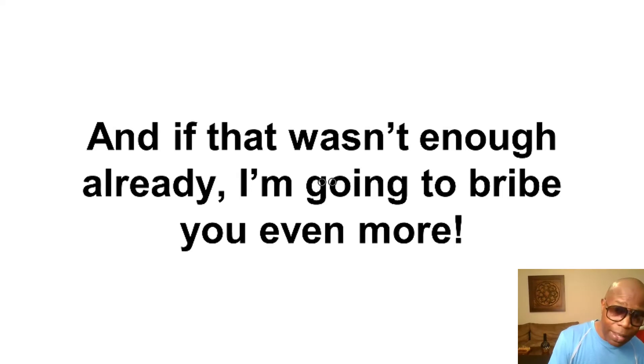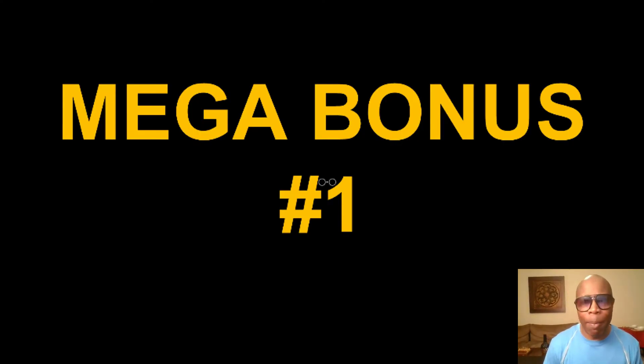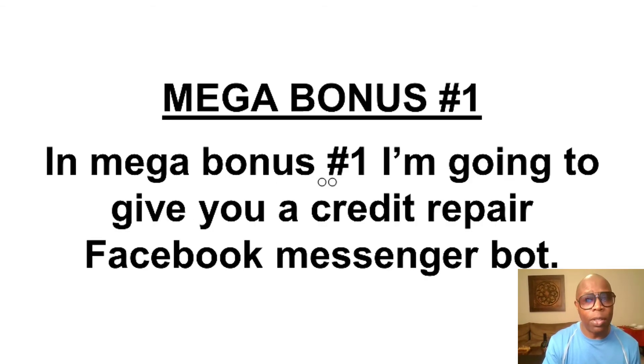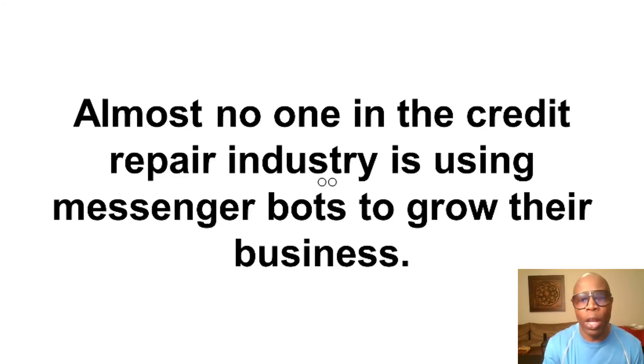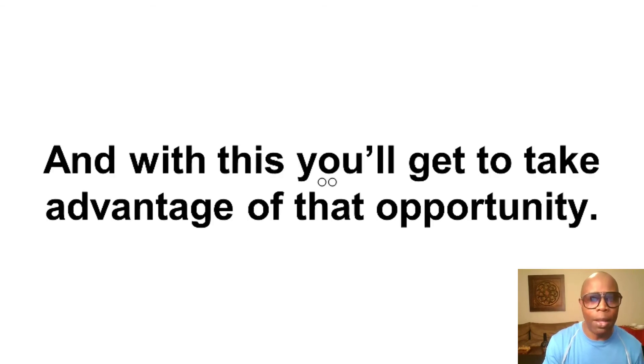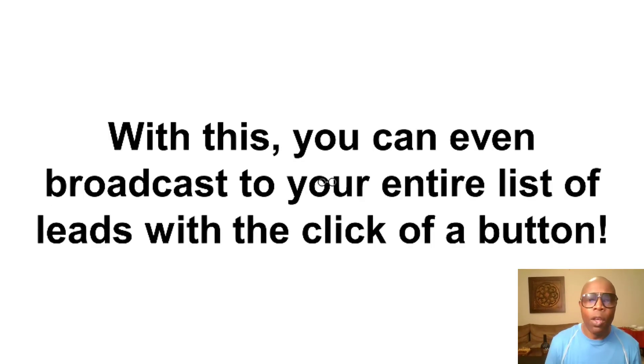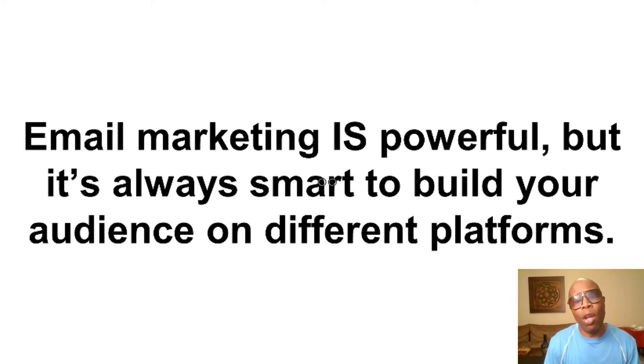And if that wasn't enough already, I'm going to bribe you even more with some mega bonuses. Mega bonus number one: I'm going to give you my credit repair Facebook Messenger bot. Almost no one in the credit repair industry is using Messenger bots to grow their business. This chatbot is just another way to capture free leads and sales through your Facebook page, and it runs automatically — it's not something you have to babysit every day. You can even broadcast to your entire list of leads with the click of a button. It's always smart to build an audience on different platforms, and that's where this Messenger bot comes into play.